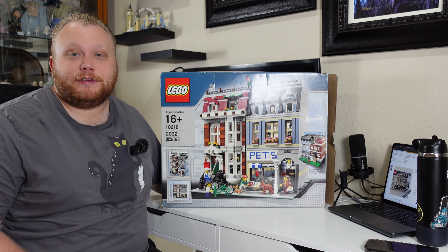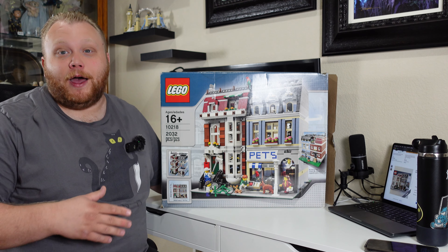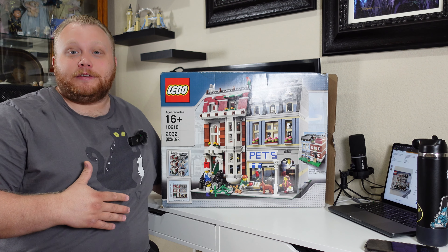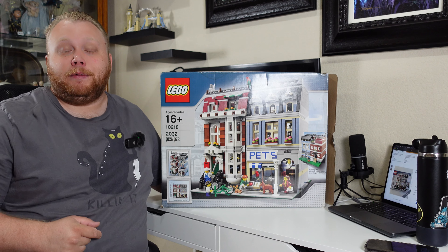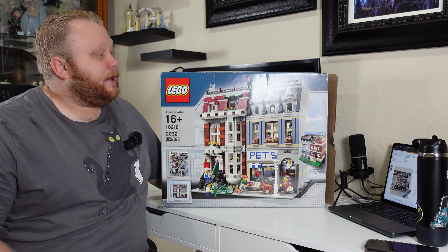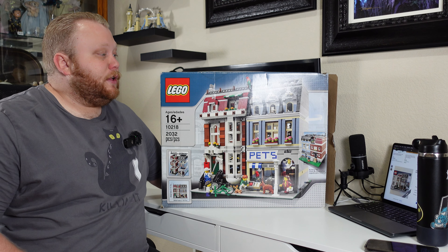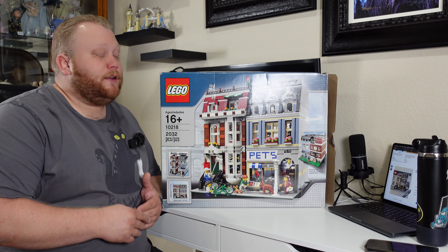When people talk about their least desired modular buildings, this one gets thrown under the bus the most. Now to my knowledge, this was the last build done by designer Jamie Burrard. So after this we will have three Jamie Burrard buildings in our Lego City, which is exciting. There's only two more to do after that. Because I don't know a lot about this set, let's dive over to my computer and go over this build together.